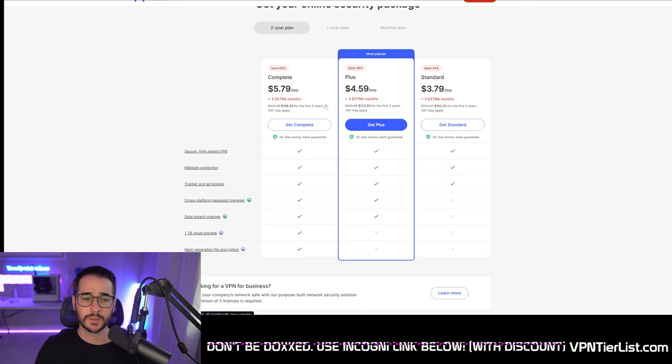One thing about NordVPN is it's a little easier to cancel the service. With Surfshark, you have to jump through a couple of hoops, make a live chat request, and talk to someone to cancel your subscription, which is kind of annoying. Whereas NordVPN makes it a little bit easier to cancel within the account panel of the website, which is more user friendly.